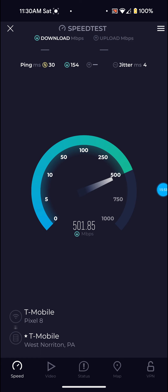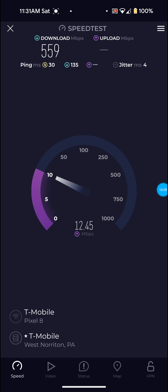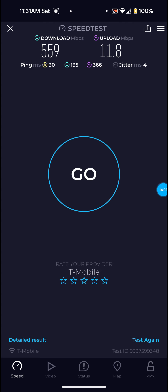Let me actually get a drink of water here while this is doing what it's doing. Sorry if you guys hear that — it's an air purifier. Definitely not bad at all on that one: 559 for the download, 11.8 for the upload — basically 12 — and only 30 ping.